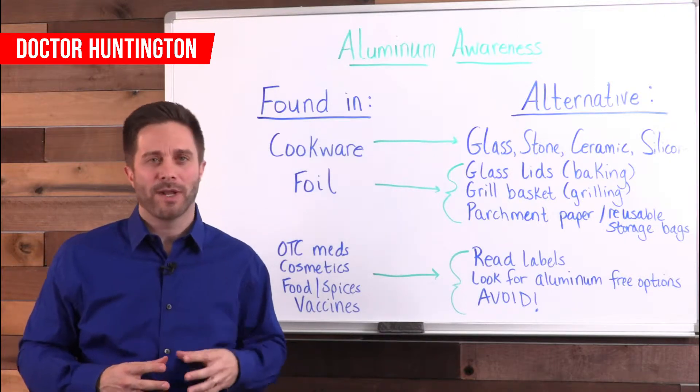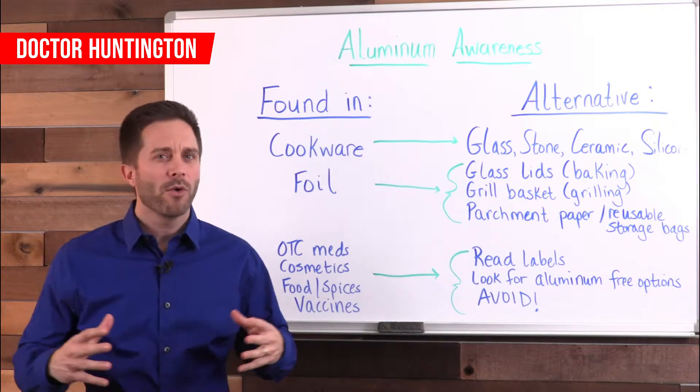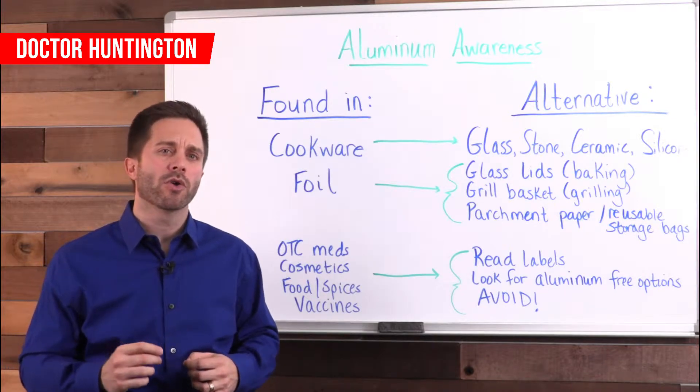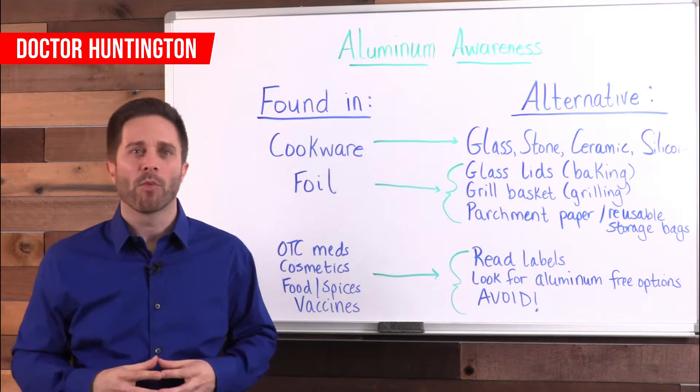First, aluminum is a neurotoxin, meaning that it harms your central nervous system. There's no dispute over this fact. It's cold hard science, and repeated exposure causes aluminum to build up in your blood, your muscles, your organs, including your brain.